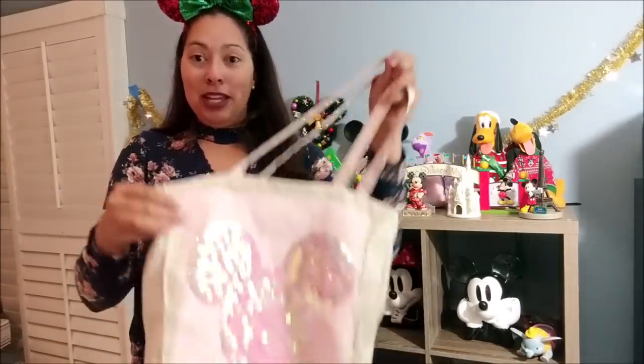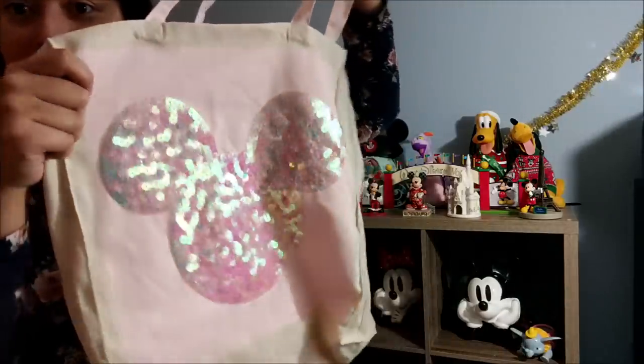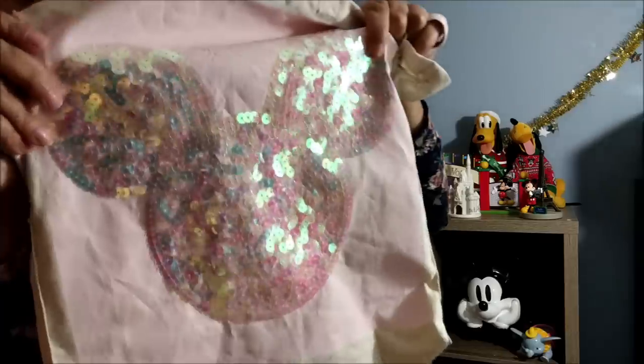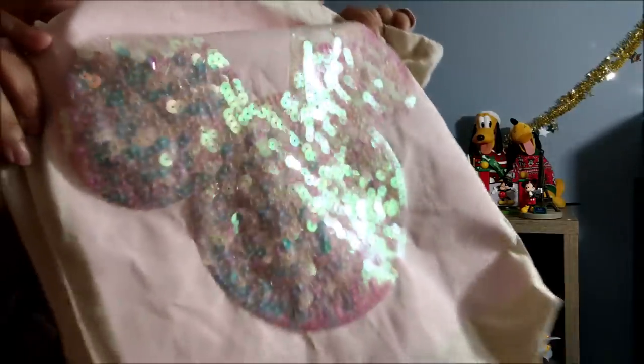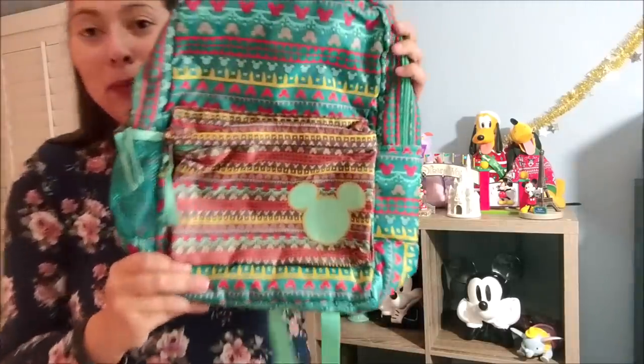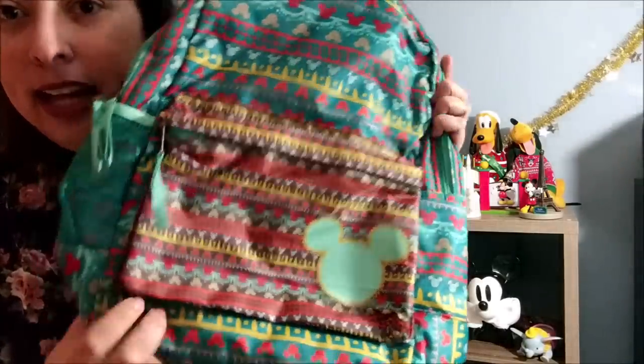Another bag from my friend in the UK is this gorgeous translucent Mickey Mouse tote — another Primark purchase. I love how sparkly it is. I've used this quite a few times for shopping. I just think this bag is gorgeous.